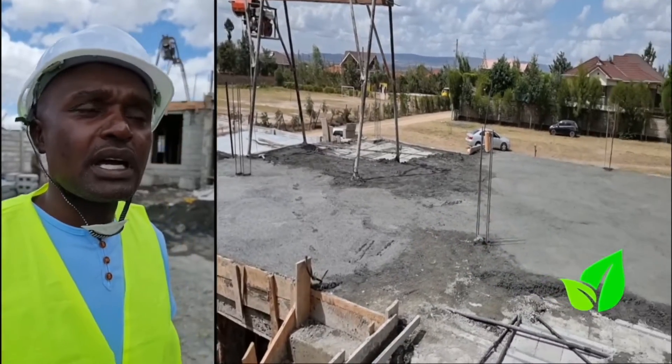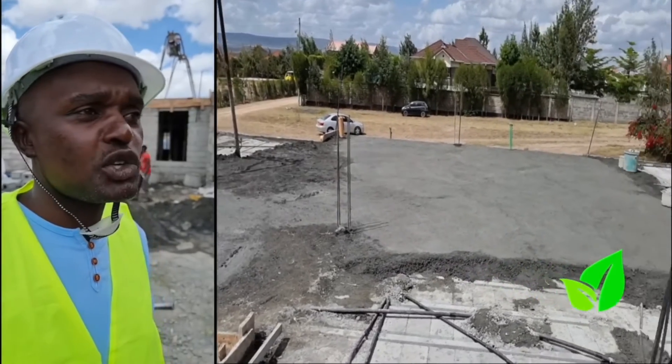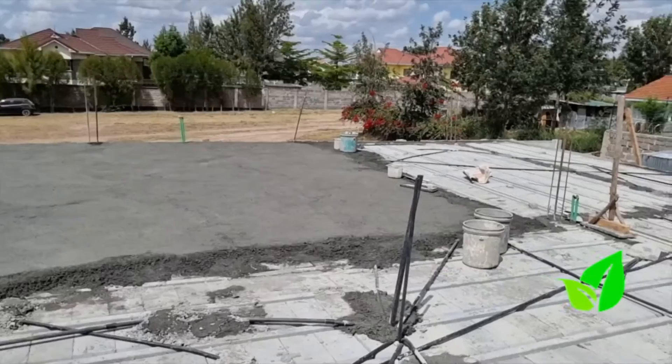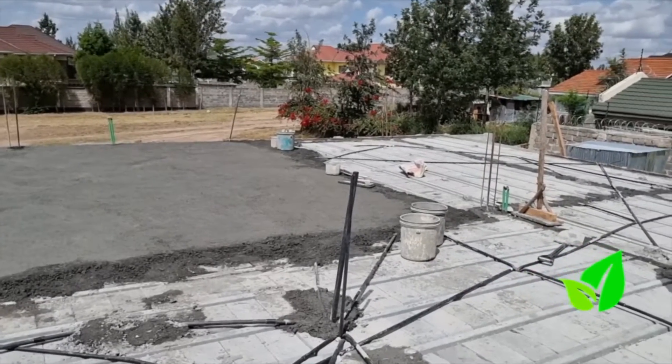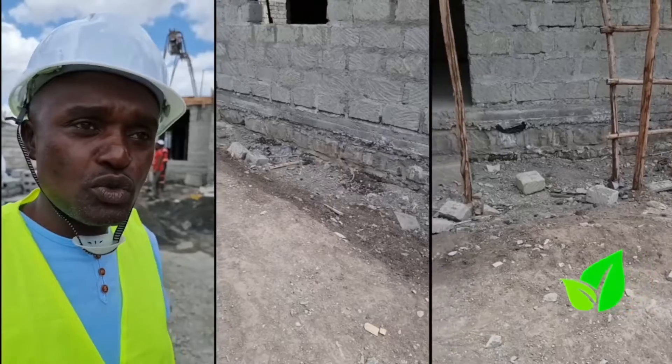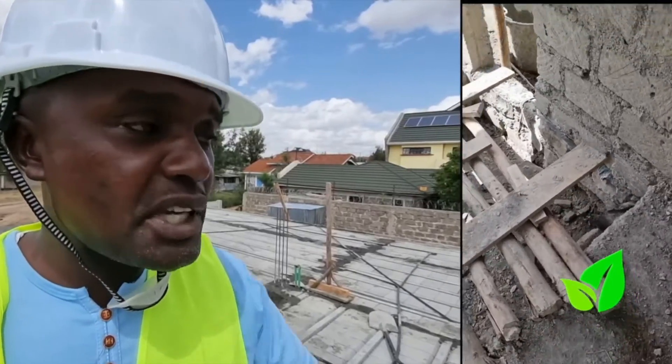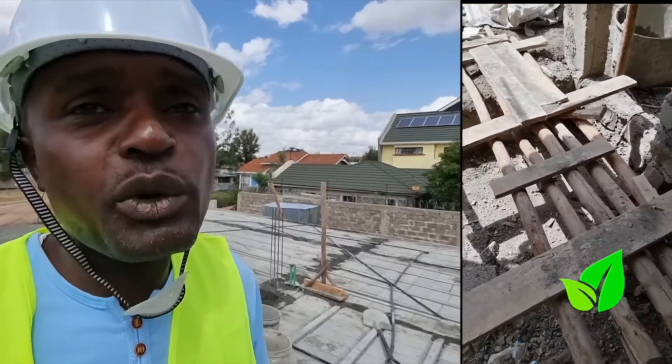As opposed to the traditional way of doing excavation, we did a suspended floor whereby you only need to do the trenches where the walls are going to be raised. The soil is black cotton soil, so we suspended the floor and after that we placed the eco concrete slab — and you are good to go.